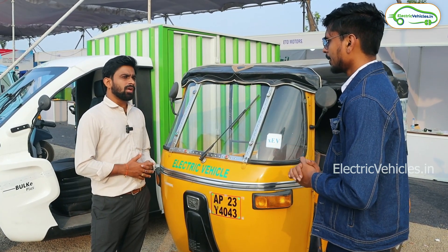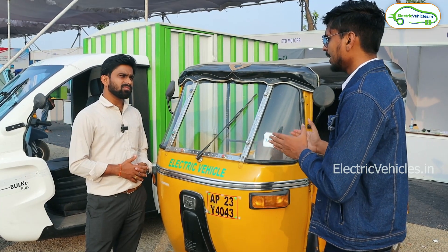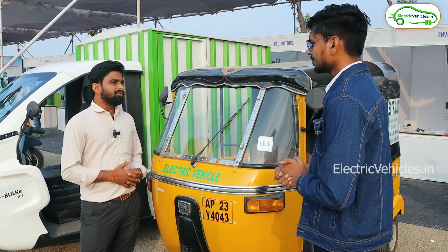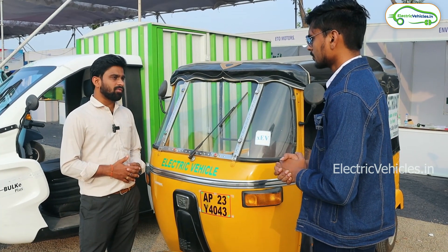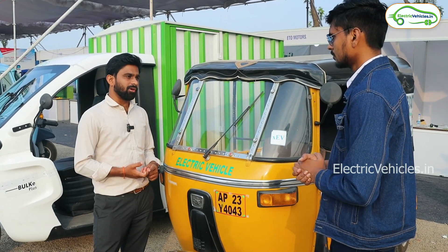What is the top speed? The top speed is 45 km/h. Regarding battery warranty, we provide three years of warranty and the battery has a five-year life. For the motor, controller, and charger, we provide a one-year warranty period.